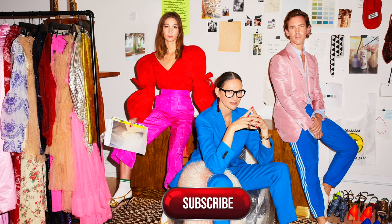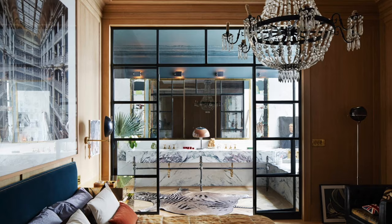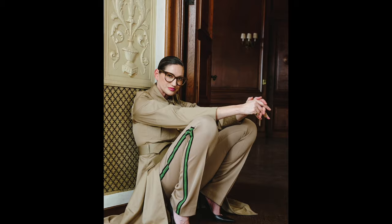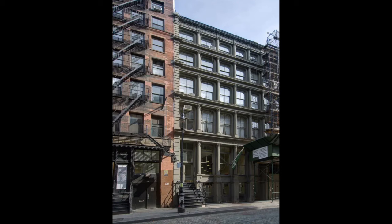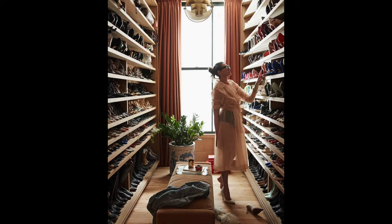Jenna's home is filled with unique treasures that perfectly showcase her distinctive style and impeccable taste. She's a big fan of things that carry a sense of history, appreciating the patina, stains, nicks, and chips that come with them. This love for imperfections can be seen throughout her beautifully renovated three-bedroom loft in Soho, a project she dedicated two years to. Now let's dive into what all the excitement is about.